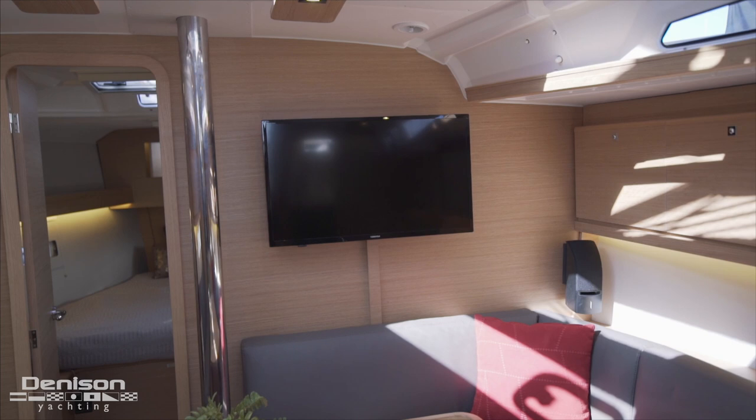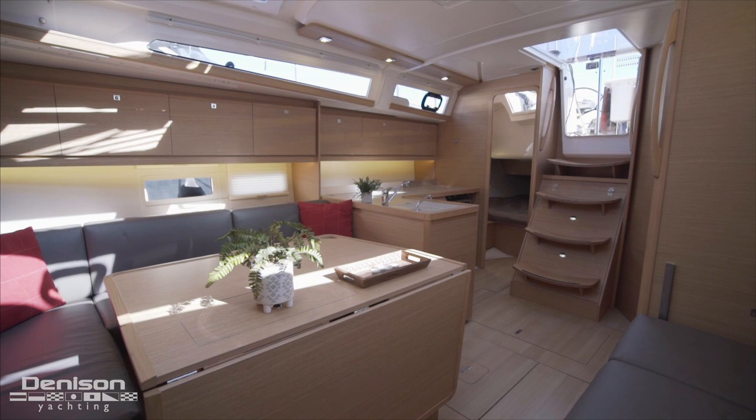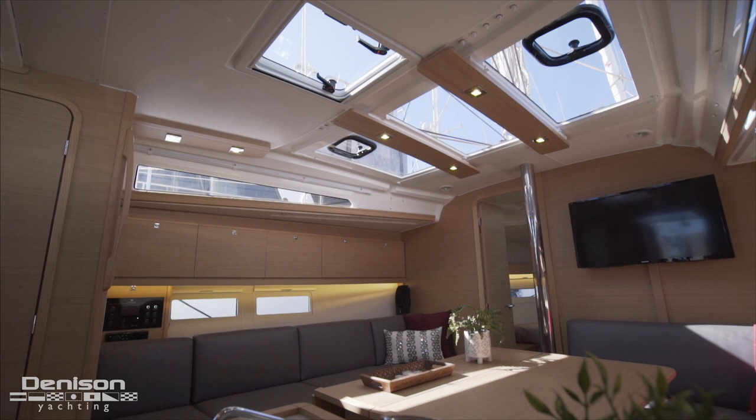Forward in the salon is the entertainment center, which includes a 32-inch flat screen television as well as the upgraded Bose sound package. The last thing I'd like to point out in the salon is how well lit this space is, thanks to the large windows overhead and on the sides.